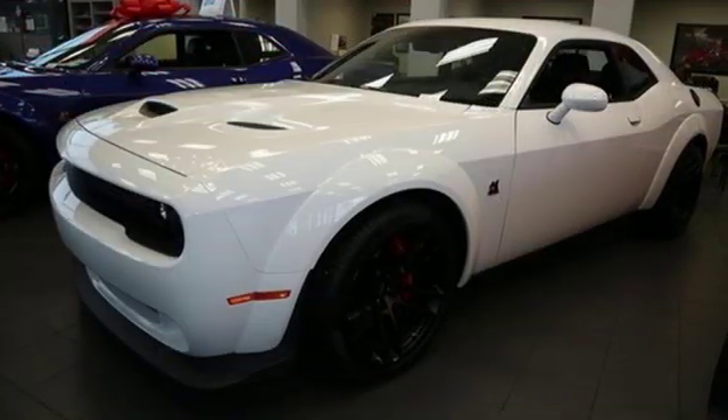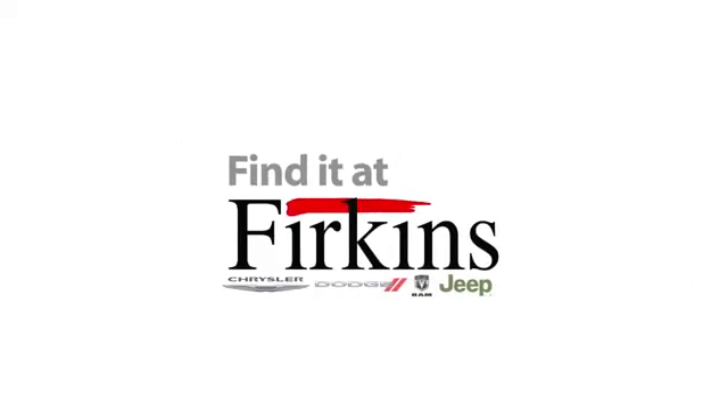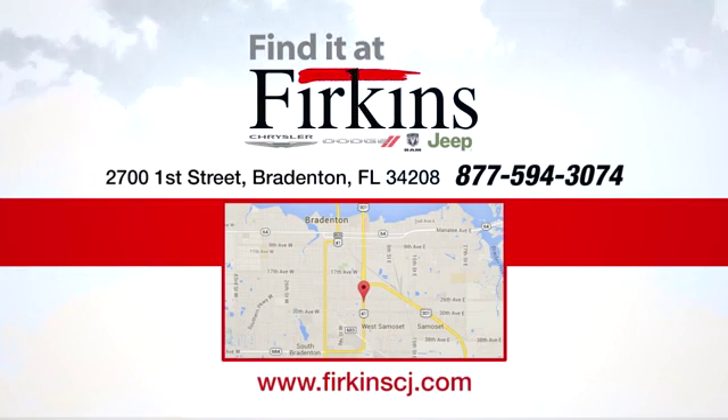Power, performance, passion — Dodge. Take it for a test drive today. Find it at Firkins. Come see us today. We're located between the Red Barn Flea Market and the DeSoto Mall on 1st Street.